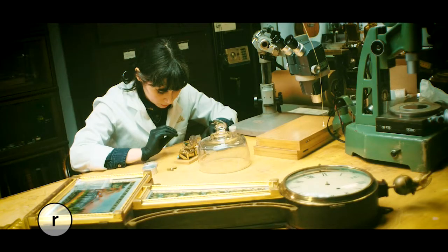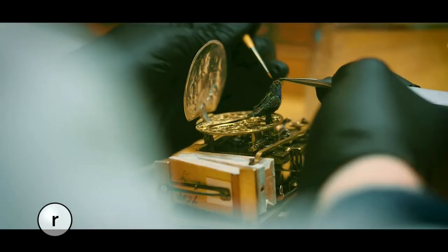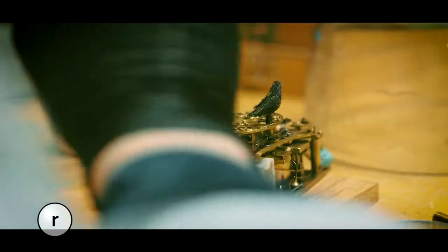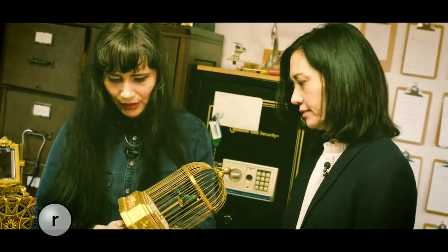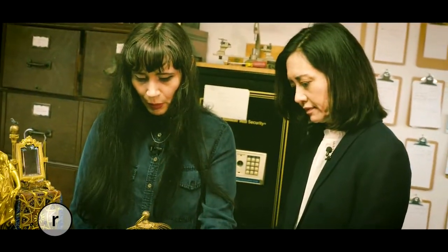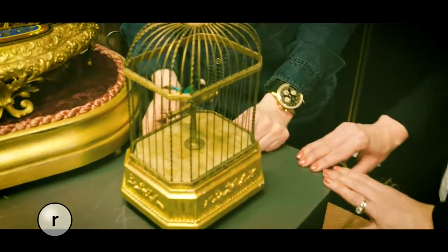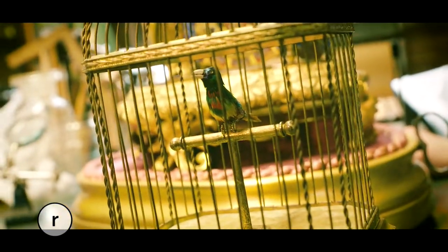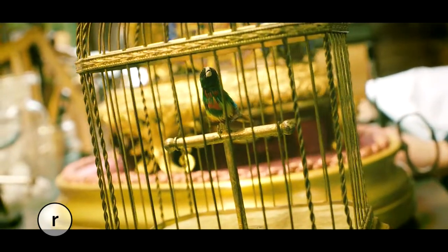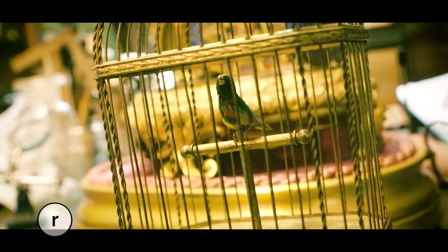Clients all over the globe send Brittany their broken automata. Many are bird boxes like this one — originally meant to tweet, but when she got it, the bird was missing. This is another 1880s piece, maybe 1870s. The bird is new; I made this bird here. Typically they would be feathered to look like a real bird in the wild, but because this one belongs to me, I decided to make him really colorful and hopeful looking. He has a very bright song, so I thought, why not give him feathers to match?